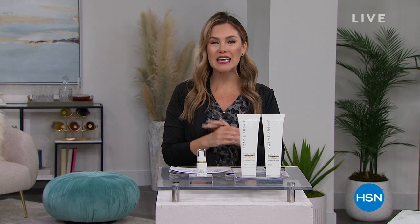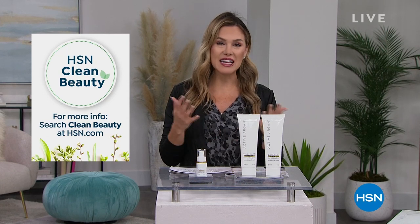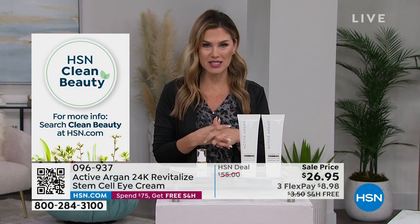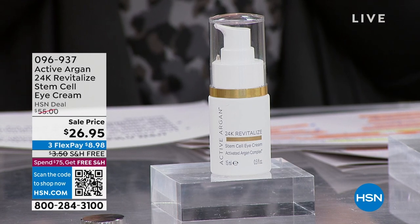My name is Valerie Stupp. I'll be your host for the next three hours. If you don't know anything about Active Argon, I want to kick it off by telling you that Active Argon is an HSN clean beauty brand. It has a seal that designates it doesn't have a lot of those ingredients that you wouldn't want on your skin. You can read more about HSN clean beauty on HSN.com.